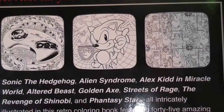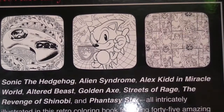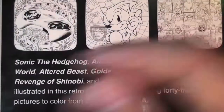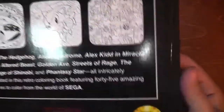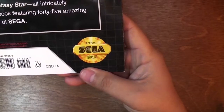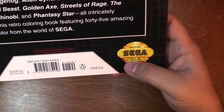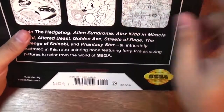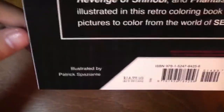The book features Sonic the Hedgehog, Alien Syndrome, Alex in Miracle World, Altered Beast, Kolona, Streets of Rage, The Revenge of Shinobi, and Phantasy Star — all intricately illustrated in this retro coloring book featuring 45 amazing pictures to color from the world of Sega. It also has the official Sega Seal of Quality. It comes from Penguin Young Readers Licenses.